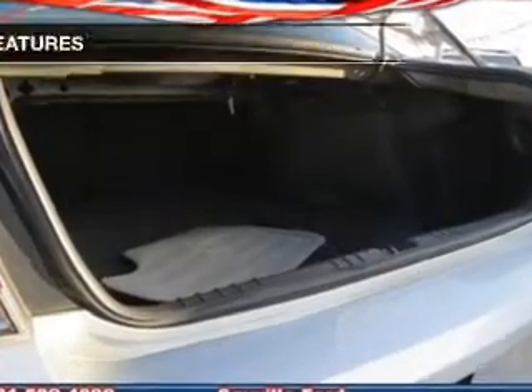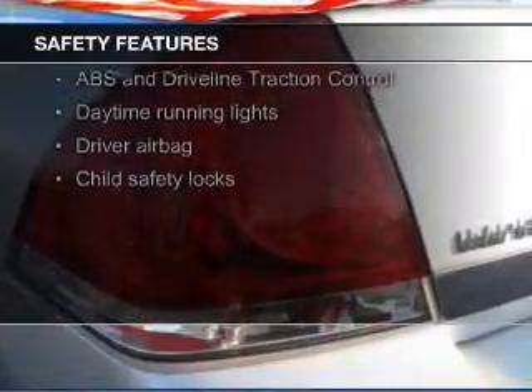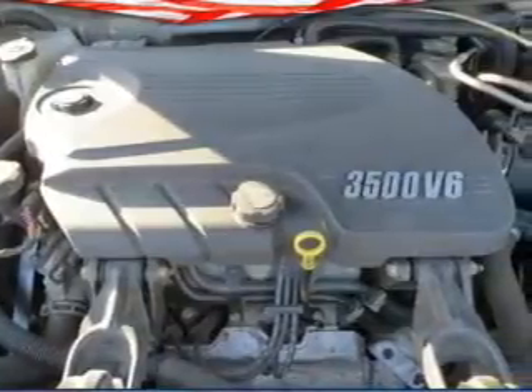Safety was made a priority with these features: curtain head airbags, side airbags, independent suspension, traction control, a passenger airbag, and low tire pressure warning.